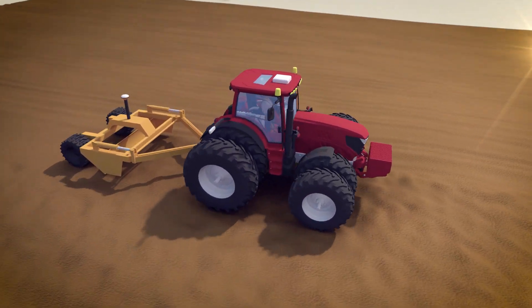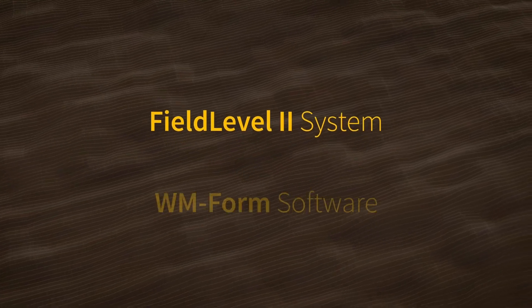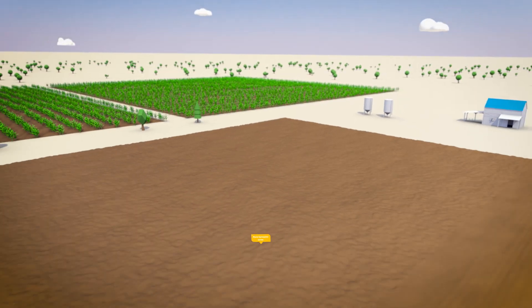When it comes to leveling, land-forming, and terracing, Trimble Field Level 2 and the accompanying WM Form software suite help you minimize topsoil disturbance, reduce erosion, and open up more farmable acres.